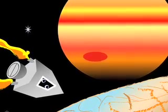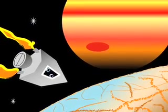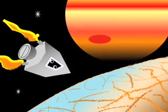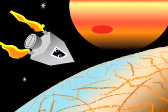Proby looks for the small moon Europa, which circles around Jupiter. Jupiter has more than 60 moons, unlike the Earth, which has only one. Proby finds Europa and prepares to land. He can see many large cracks in its icy surface.